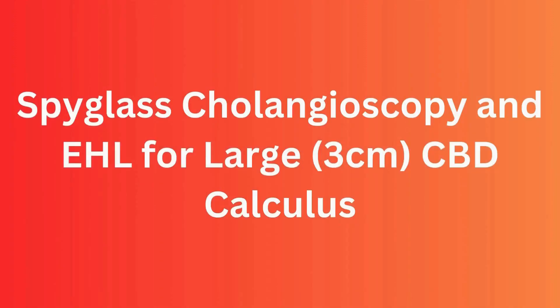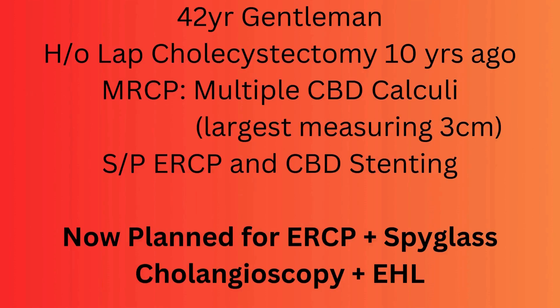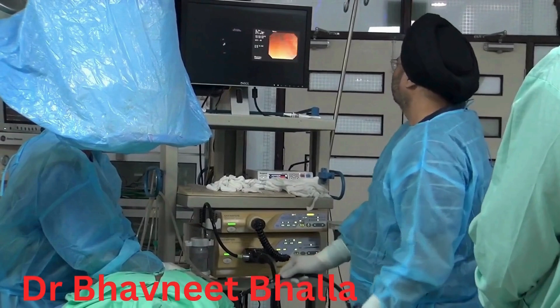This is a case of a 42-year-old gentleman with a history of laparoscopic cholecystectomy 10 years back, who has now presented with obstructive jaundice and multiple CBD calculi, with the largest calculus measuring around 3 centimeters.